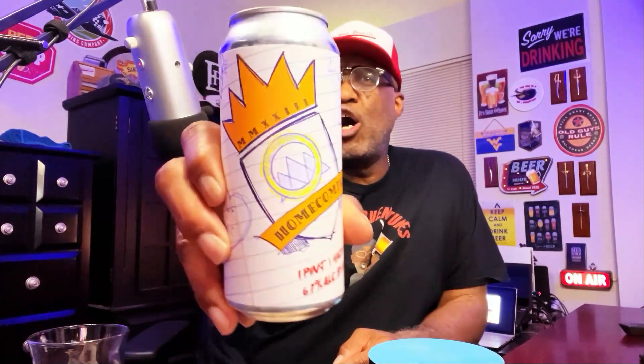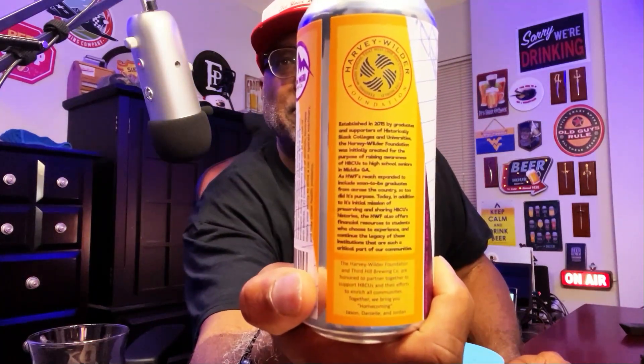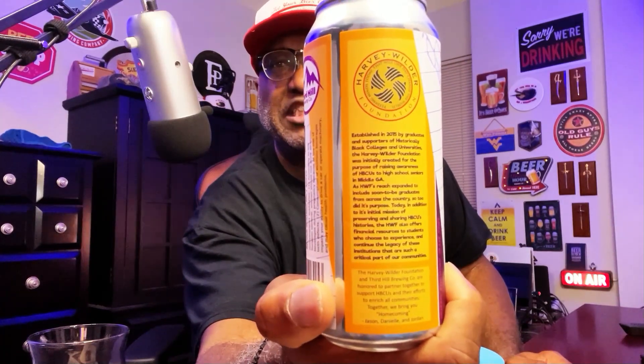Third Hill Brewing Homecoming IPA — this one comes in at 6.7% ABV, done by Third Hill Brewing along with the Harvey Wilder Foundation. They teamed up on this one, and on the back it mentions it was actually done to help support HBCUs and provide scholarships for some of the students attending those universities. So let's get it open, get it into a glass, and check it out.